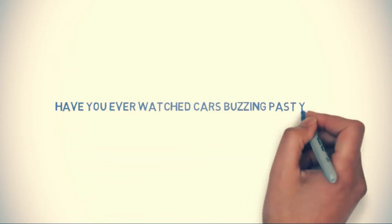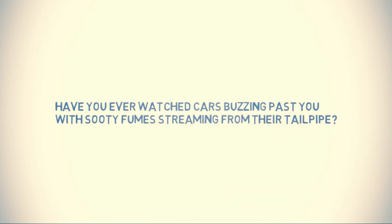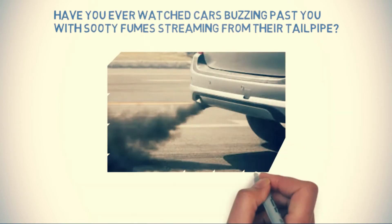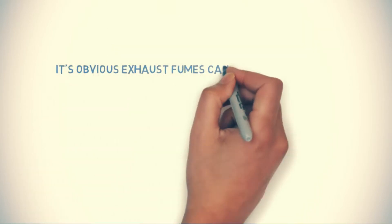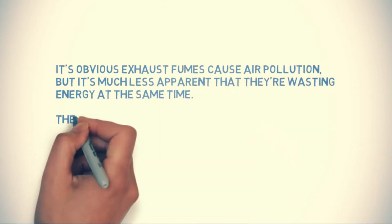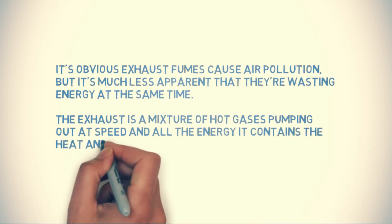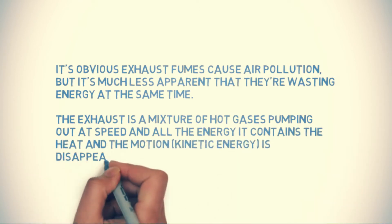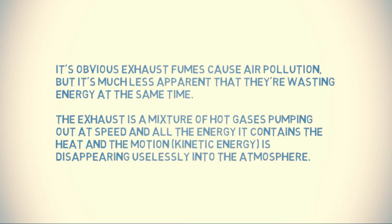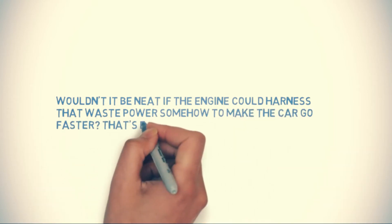Have you ever watched cars buzzing past you with sooty fumes streaming from their tailpipe? It's obvious exhaust fumes cause air pollution, but it's much less apparent that they're wasting energy at the same time. The exhaust is a mixture of hot gases pumping out at speed, and all the energy it contains — the heat and the motion, kinetic energy — is disappearing uselessly into the atmosphere. Wouldn't it be neat if the engine could harness that waste power to make the car go faster? That's exactly what a turbocharger does.